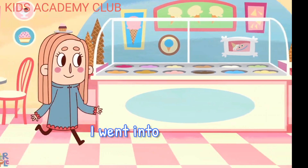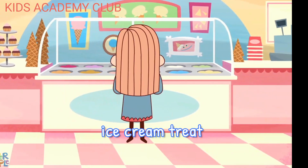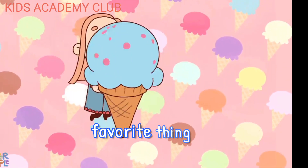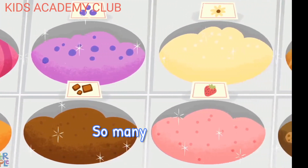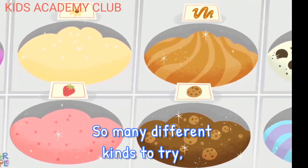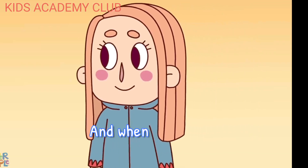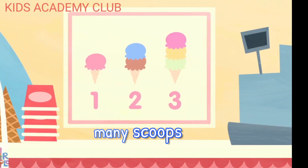I went into the shop one day to get an ice cream treat, cause ice cream is my favorite thing, my favorite thing to eat. So many different kinds to try, so many kinds to see. And when it was my turn to say, how many scoops for me?